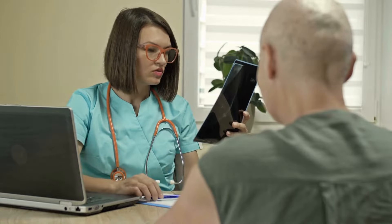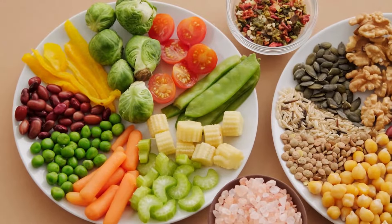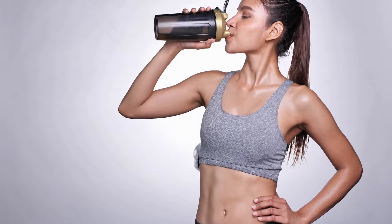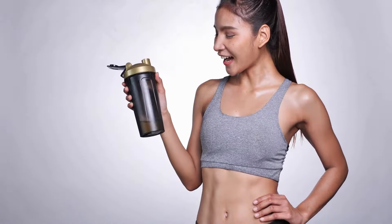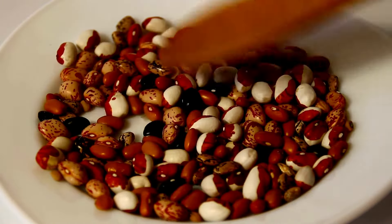Cancer patients need a balanced diet that provides essential nutrients for their body to heal and recover. Protein is an essential nutrient that helps to rebuild tissues and muscles. Today, we'll talk about some food items rich in protein that cancer patients can incorporate into their diet.